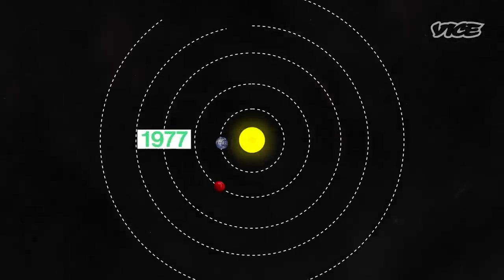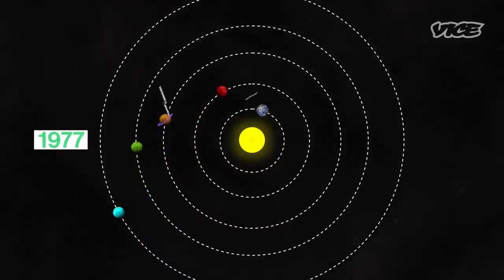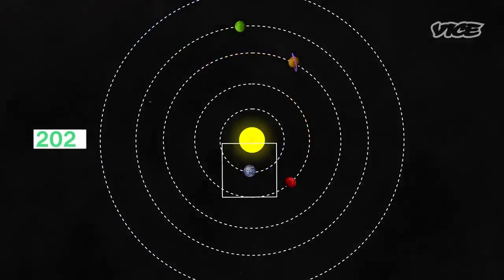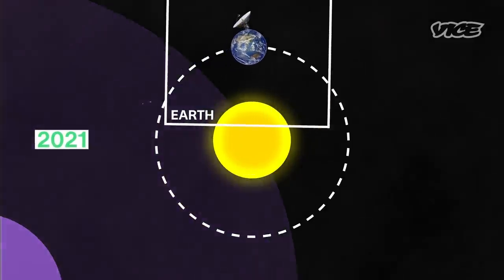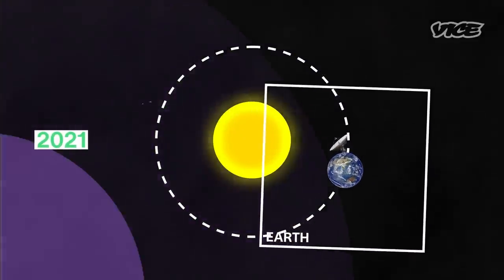In 1977, NASA took advantage of a rare planetary alignment and launched two probes into space that massively expanded our understanding of this solar system. Nearly 45 years later, the Voyager probes are still sending invaluable data back to Earth. Now they have crossed into interstellar space, where they have become humankind's most distant ambassadors.